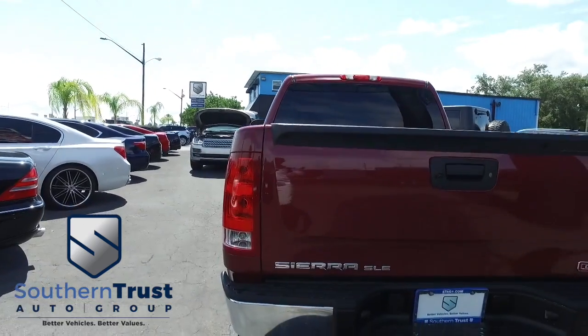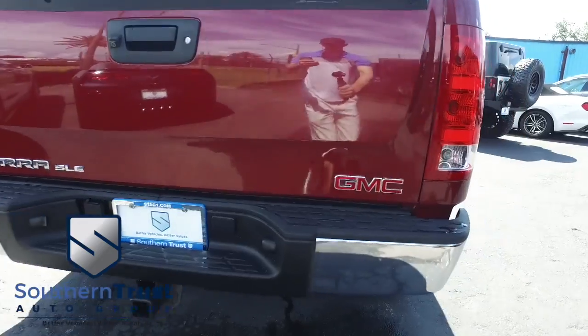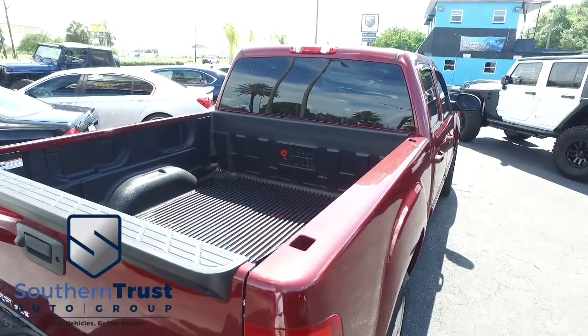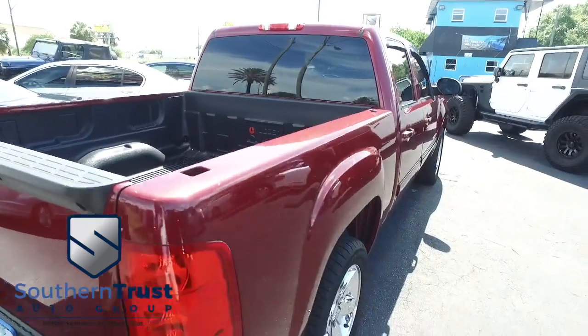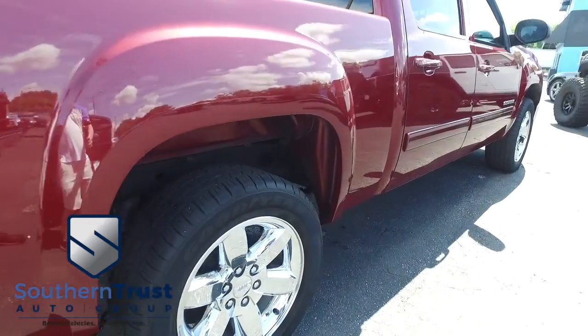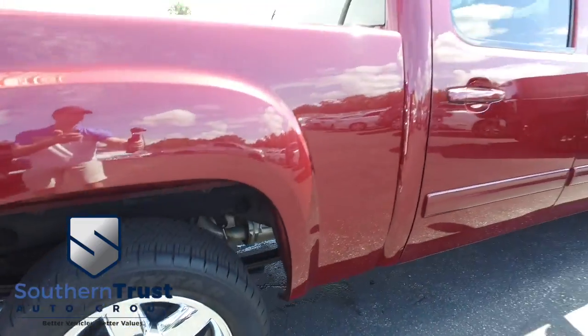Today, Southern Trust proudly presents this beautiful 2013 — looking crispy, looking clean, looking lean, looking mean — GMC Sierra 1500 SLE Crew Cab, two-wheel drive, with that V8 5.3 liter, cash-and-check, break-and-neck, get-and-respect Vortec muscle, automatic four-wheel drive. You've got navigation, CD, MP3, Bluetooth, and satellite stereo system.